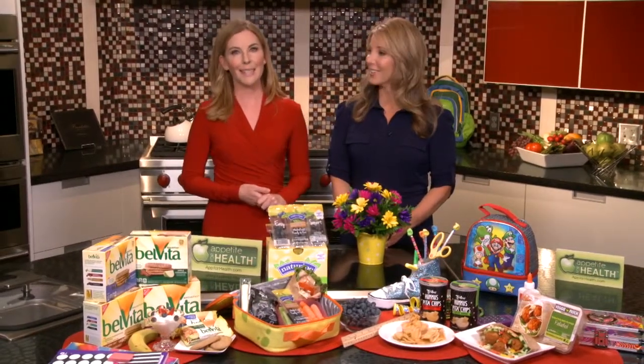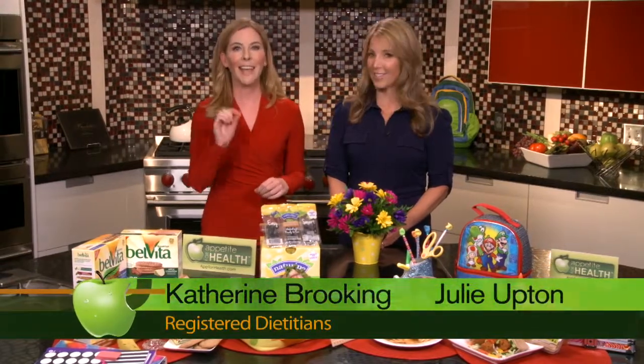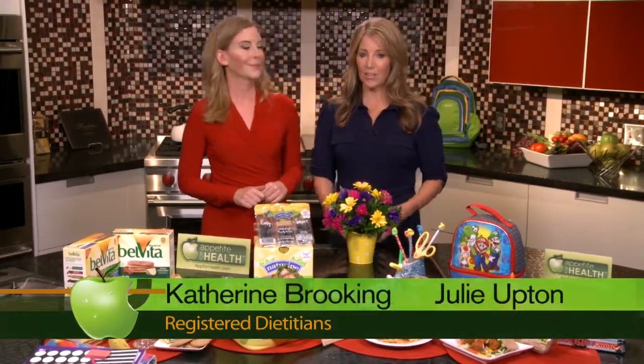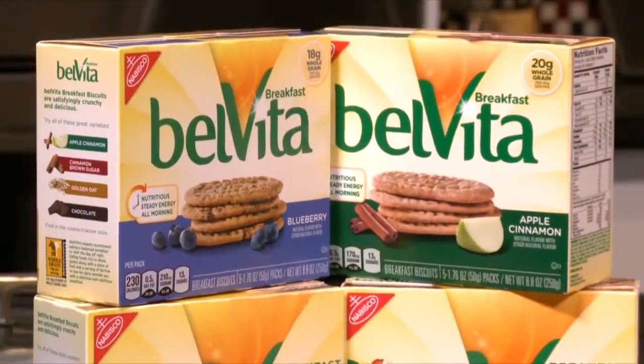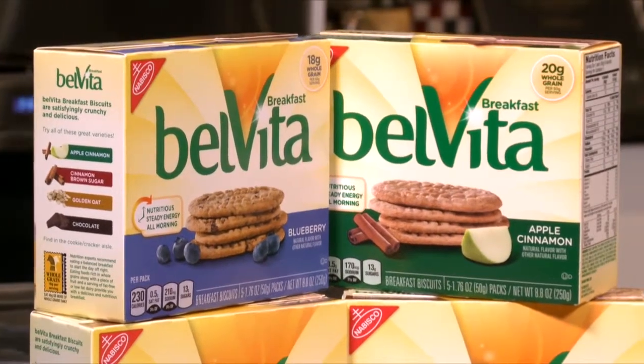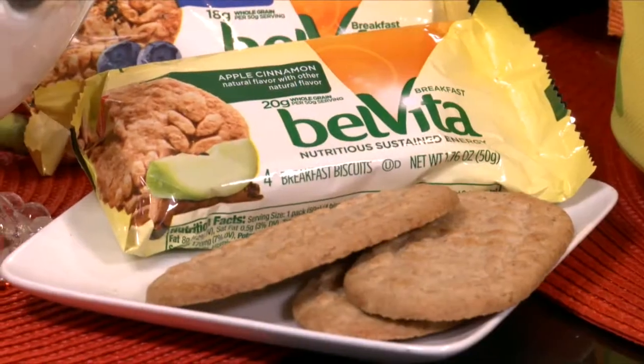It's back to school time and on today's Appetite for Health we're showing you our favorite quick and easy tips for getting an A in nutrition. When it comes to morning nutrition, Bell Vita breakfast biscuits are a must-have. They're made with wholesome ingredients and carefully baked to provide quality carbohydrates that keep you energized and satisfied all morning long.